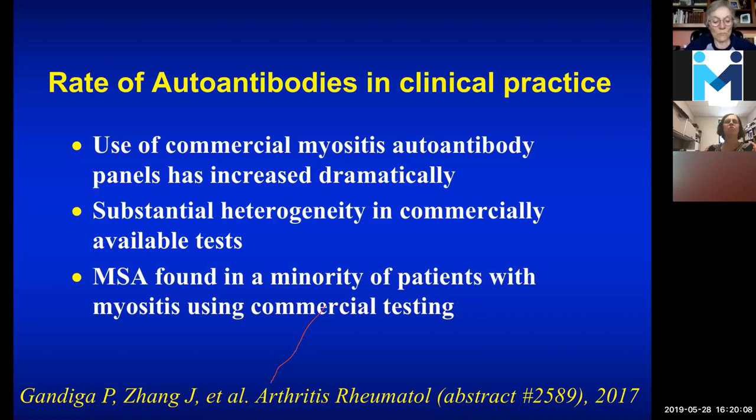The rate of antibodies using commercial myositis autoantibody panels is being used a lot, but there are many different tests across many labs and there's not much standardization — a few labs are very excellent, but they're mostly research labs. The myositis-specific antibody was found again in a minority of patients. I've kind of finished the autoantibody section — did you want to entertain questions about that before I move on to treatment?